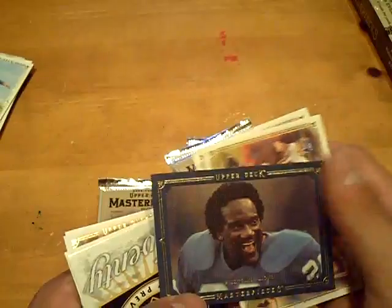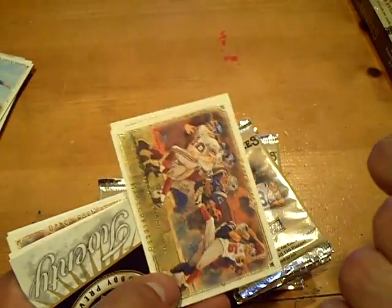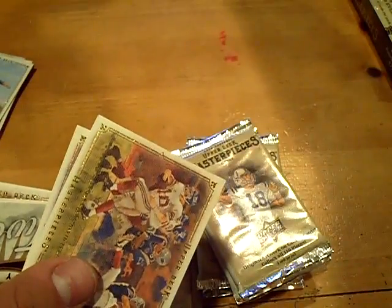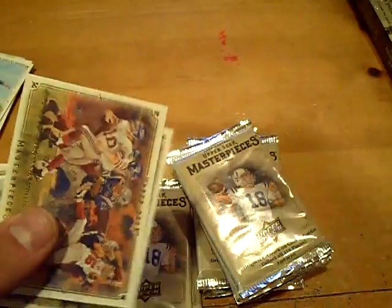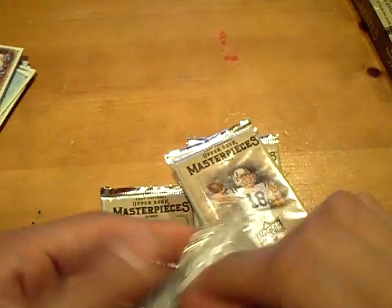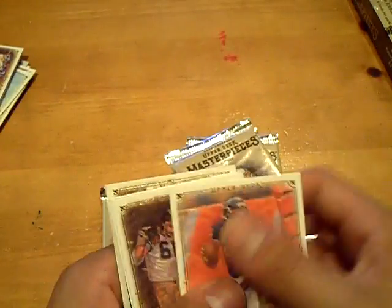Billy Sims of the Lions — it's a blue border and that one's out of 50. That one's pretty nice for the Lions. Correct me if I'm wrong, but I think those actually sell really well. I remember someone told me the Unitas I pulled — there was a silver border out of 10 — it's like a $50 card, quite some time ago.